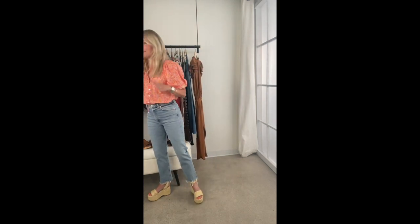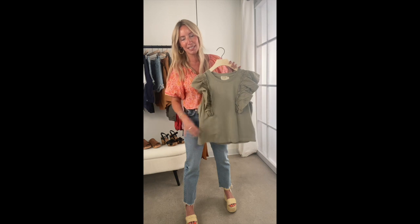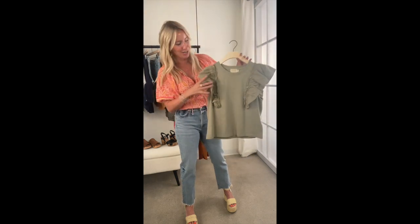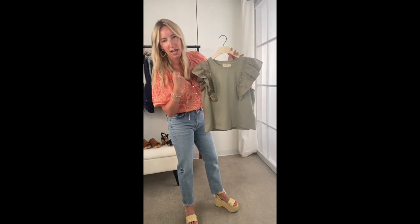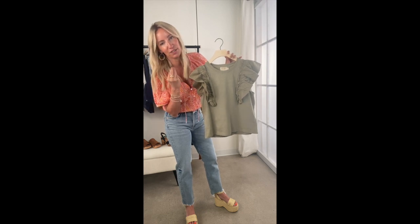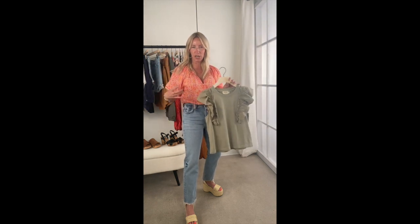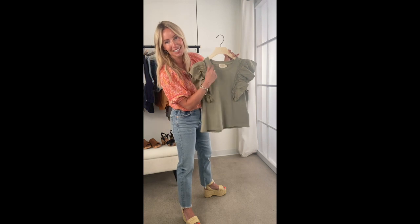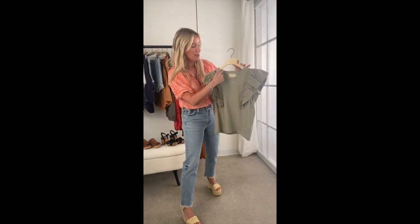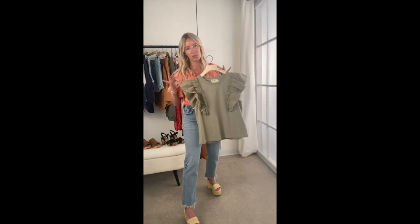Here's another fun top from Nation. What's so cool about this is it's a cross between a tee and a woven — great ruffle detail but in a tee silhouette. It's a nice heavyweight slub, almost feels like a sweatshirt but light enough that it's still really a tee. You can wear it untucked, tucked, or even a half tuck. The neckline is nice and open — great if you want a little more sleeve coverage.